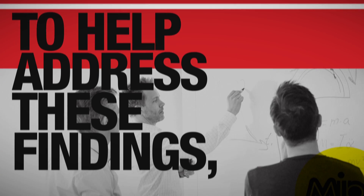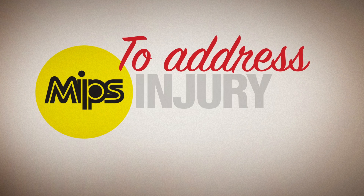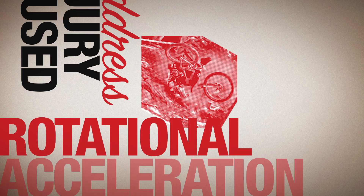To help address these findings, Bell teamed up with the innovators at MIPS to build helmets with the intent to address injury caused by rotational acceleration.